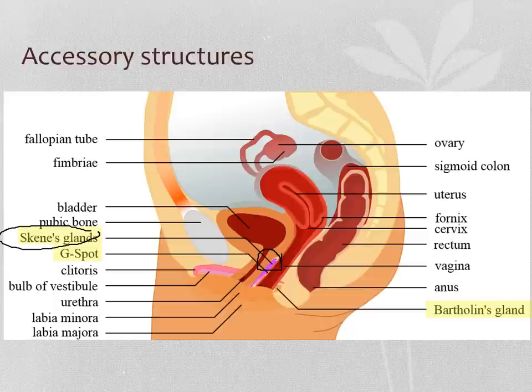Just below where the Skene's glands are, you will find the G-spot right here. The G-spot is an area of tissue on the anterior or front wall of the vagina — it is kind of firmer and more rigid, and it also has some ridges in it. If you happen to own a vagina, you can insert a couple of fingers and press toward the front of your body, and you can feel this firmer, noticeably ridged area. Some people like stimulation of that area and find it pleasurable; some people don't.